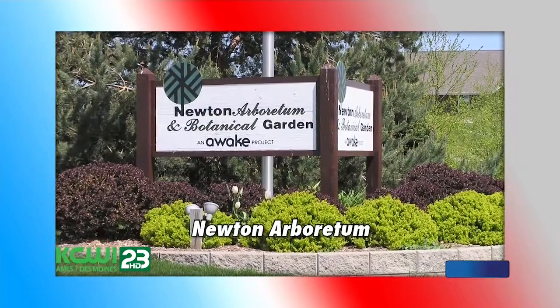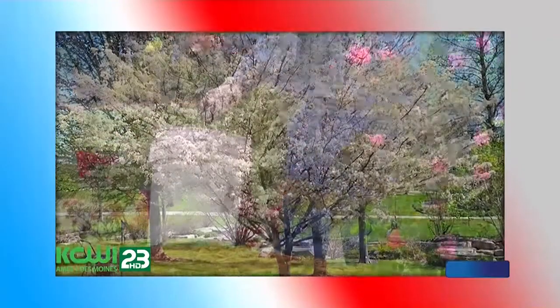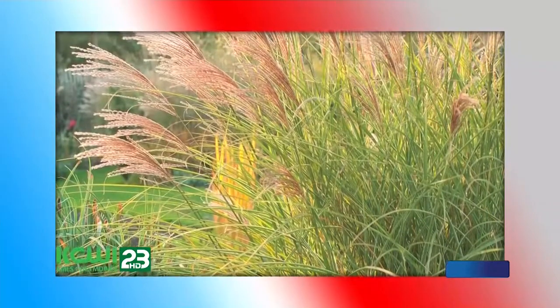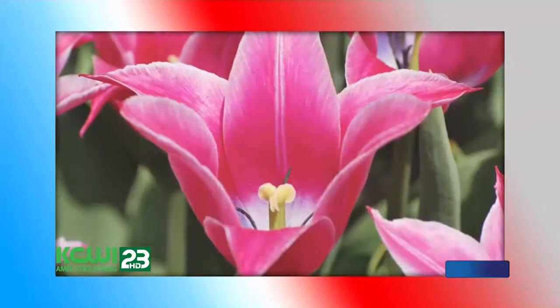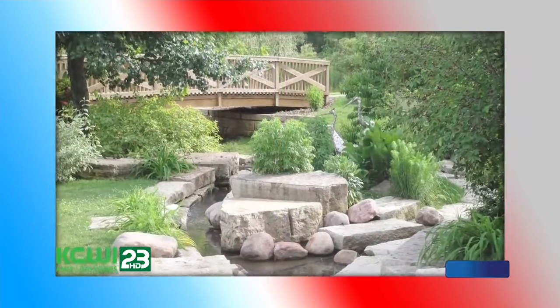Your next outdoor adventure will take place at the Newton Arboretum. The Arboretum occupies six acres of land and features 150 species of trees, demonstration flower beds, an ornamental grass bed, roses, and tulips. Plan to check out the Butterfly Garden, Water Garden, and Pond as well.